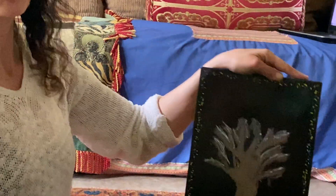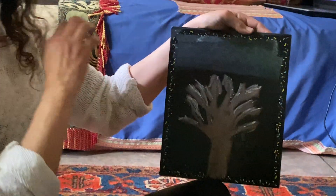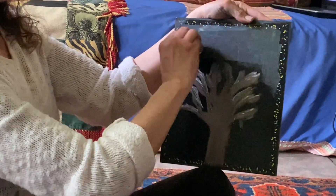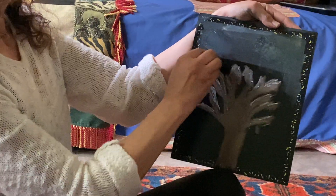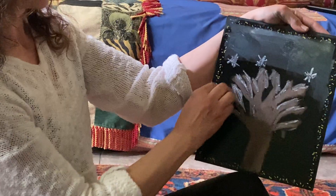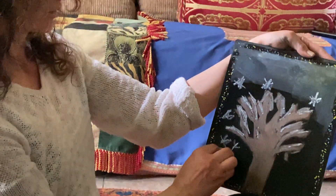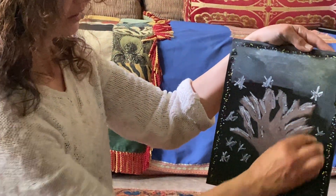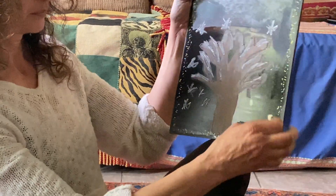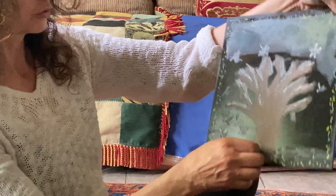We don't see le soleil that much in winter. The sky is all covered with nuage — le ciel is full of nuage. And we have la neige falling, la neige falling everywhere. I like l'hiver also — I like winter. It's all the floor under the tree — it's all snow, snow, snow.